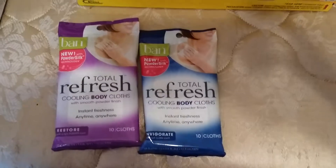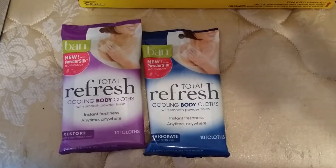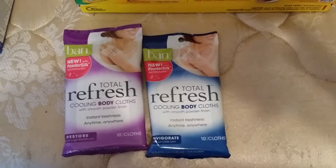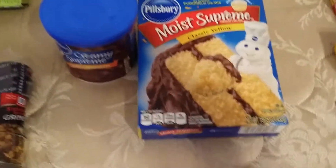I picked up two of the Total Refresh body cooling cloths at everyday price $2.79. I used two free coupons from the 4/13 SmartSource, making them free.